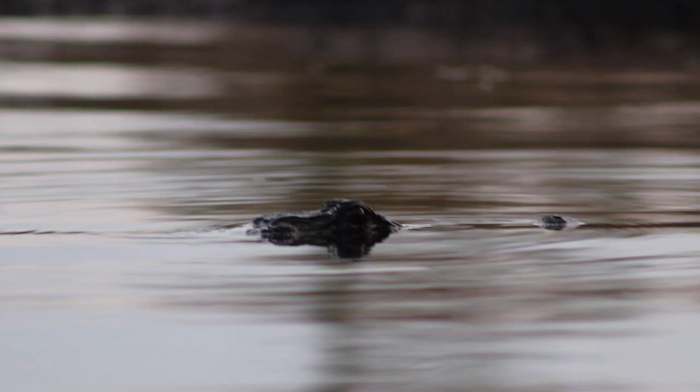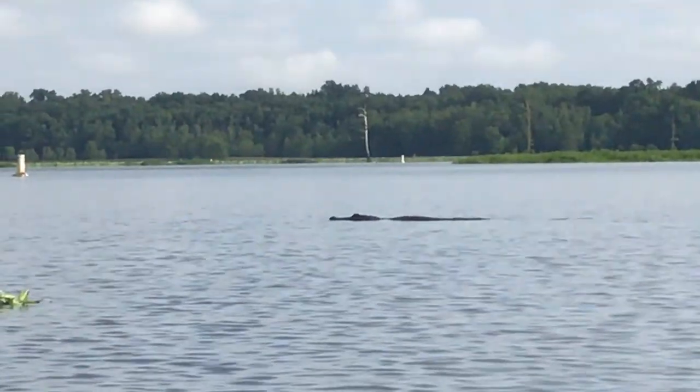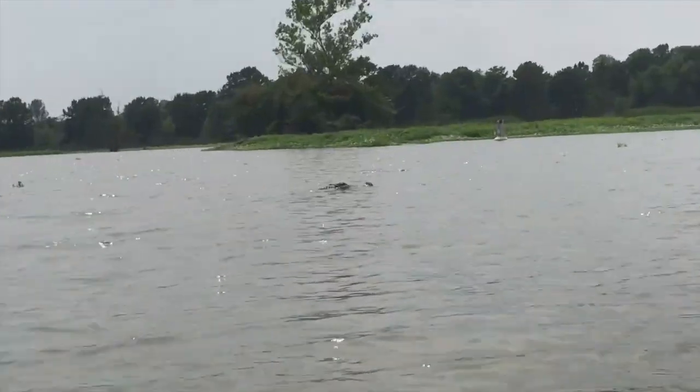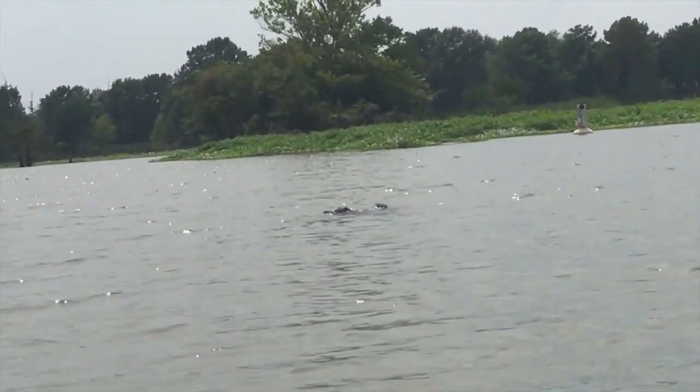American alligators — there is absolutely no reptile, or maybe even just animal period, that makes people think of a swamp more than an American alligator. Now that you all have a general understanding of some of the iconic poster child herp species that use wetland habitats, I'm going to talk about how they use them and why wetlands are necessary for those species' survival.